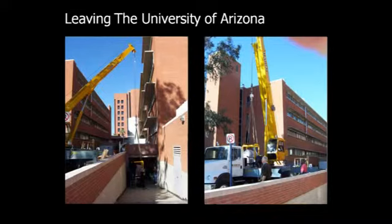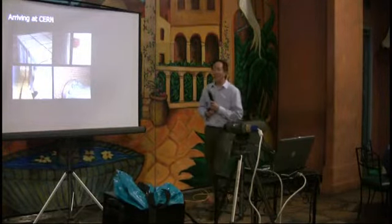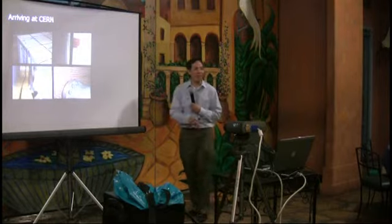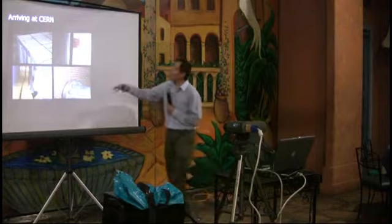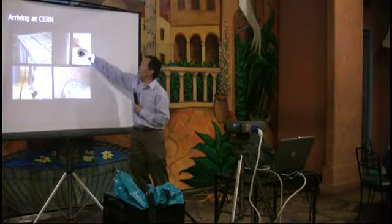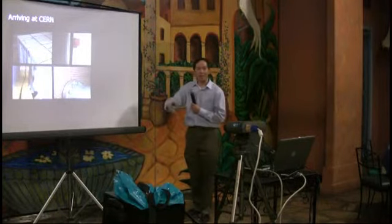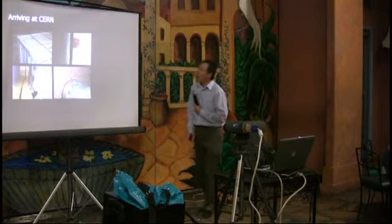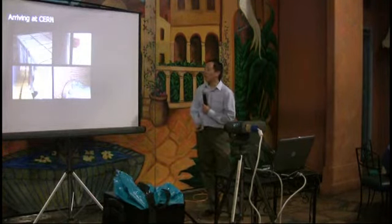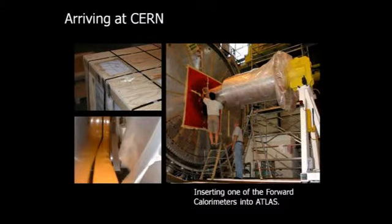When the detector arrived in Switzerland, a crane operator picked it up and it fell. These pictures show the damage — a small circle that was supposed to be at center was badly shaken. They went through and inspected it, and it turned out it was built robustly enough that after a few months of refurbishing, they were actually able to install it.